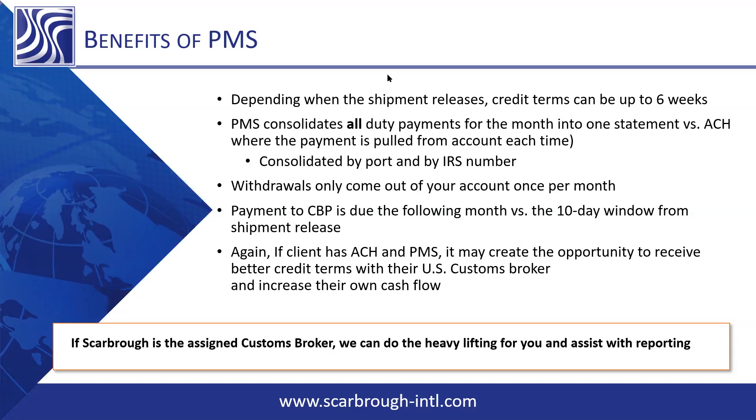How are statements delivered? Are they delivered to the importer or the broker? Statements come through the customs broker's software, so the customs broker gets them and the importer gets them as well. At Scarborough, our accounting department receives the statements and they're automatically emailed out of our software system to the importer. If a client missed a statement or it got lost, they can contact us and we'd be happy to pull it from our system and send it over — it's very retrievable. It can also be accessed in ACE.